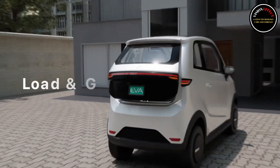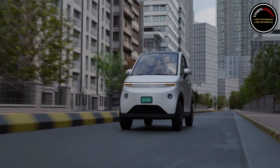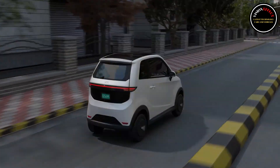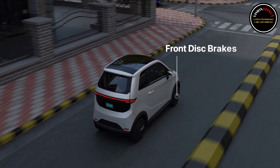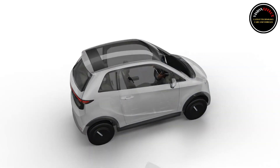Apart from that, everything else in the cabin is basic, including the door handles and storage areas. Despite being a basic EV, it gets features like dual digital displays, a six-way electrically adjustable driver's seat, and a fixed glass roof.